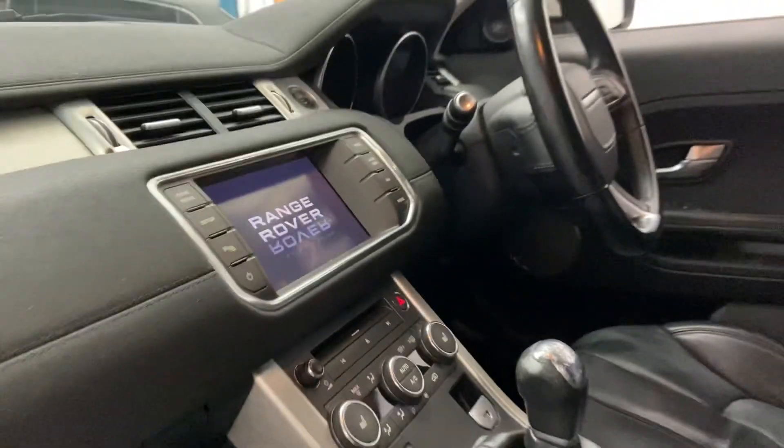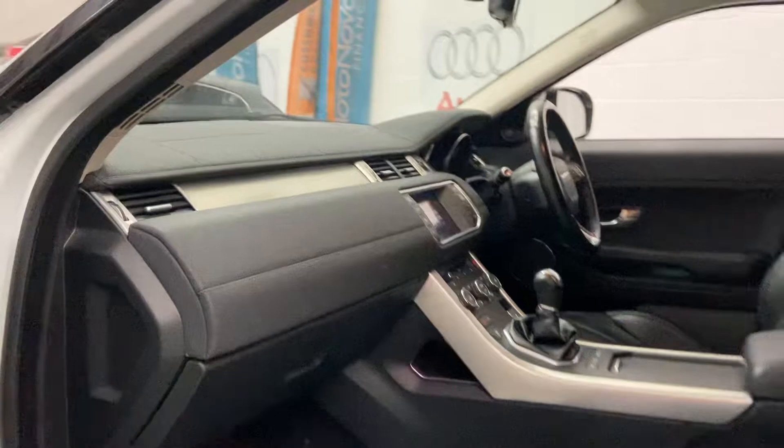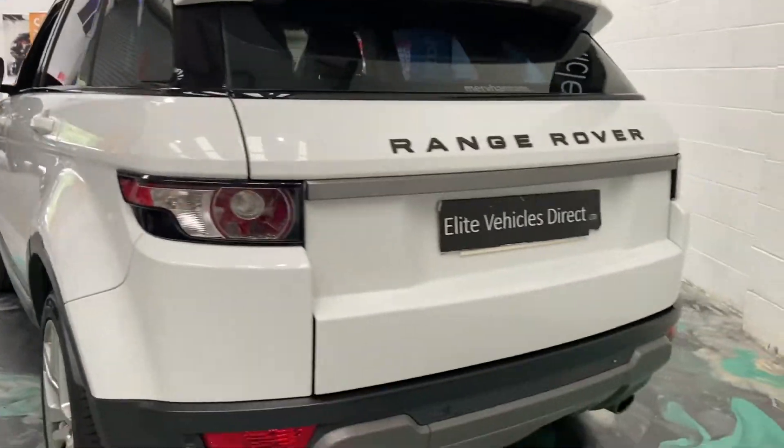It's also got heated seats, navigation, multifunction steering wheel with cruise. It's got the upgraded Meridian sound system. Privacy glass, which is an extra as well. Full leather interior. Parking sensors front and rear.